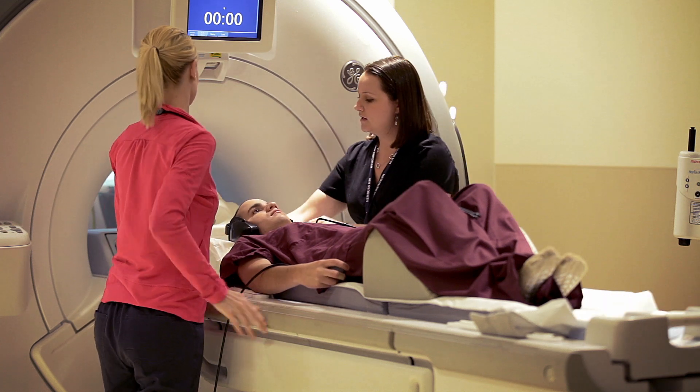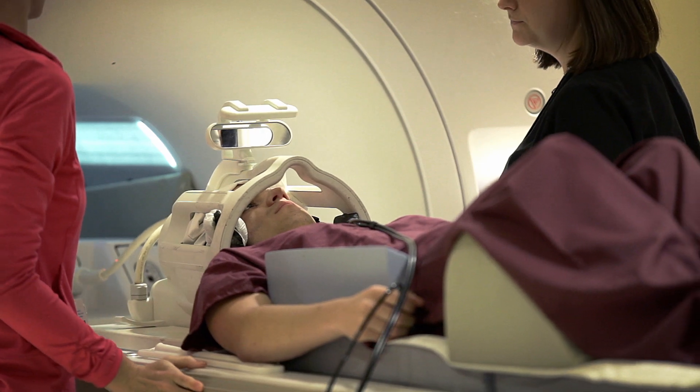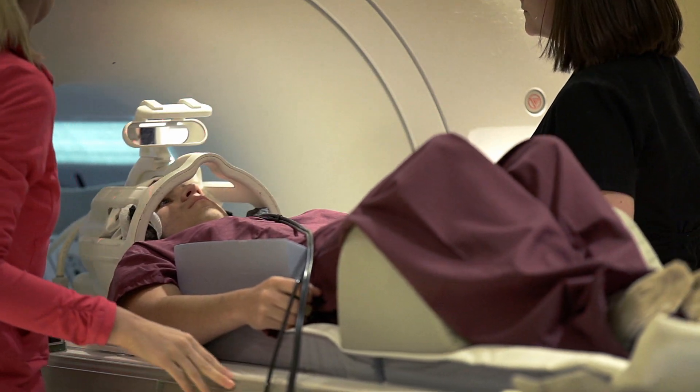We gave Joseph headphones with music, and he chose what type of music he would like. That will help drown out the loud knocking noise. Once he's ready, we'll move him into the tube and start the exam.